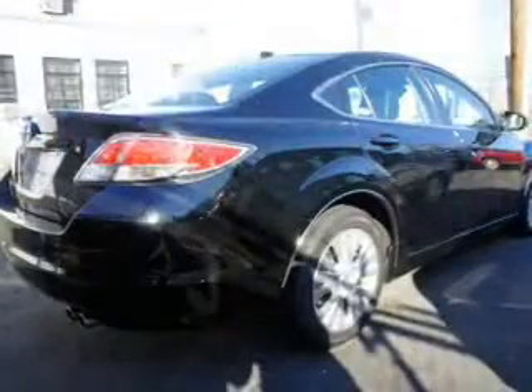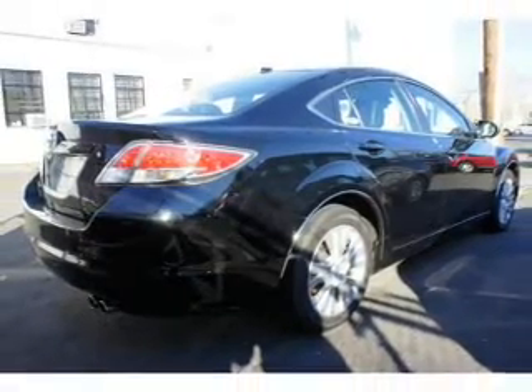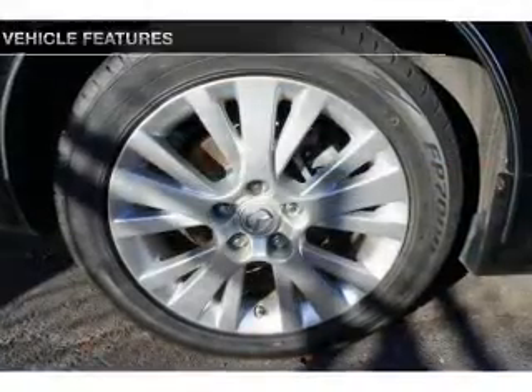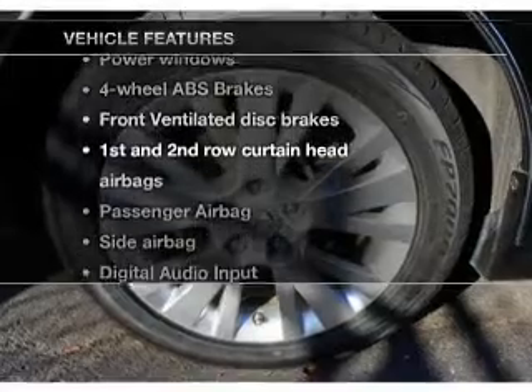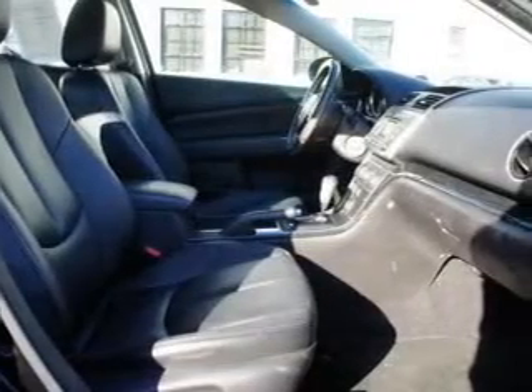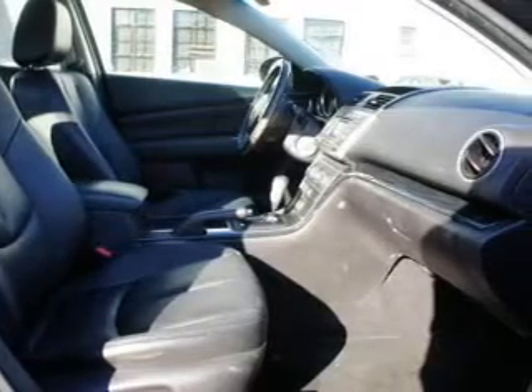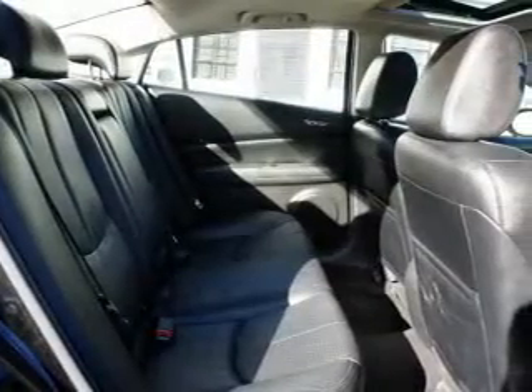Brake safely with the anti-lock braking system. Indulge in the comfort of heated seats. Let the outside in with a power sunroof. Plus, enjoy these notable features: power door locks, power windows, an AM-FM stereo with an MP3 player, a satellite radio, power mirrors, power steering, and air conditioning.